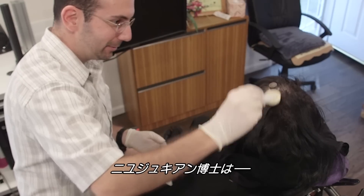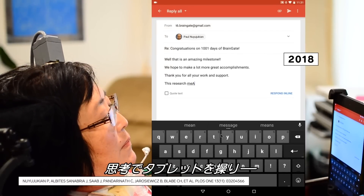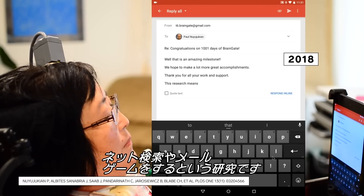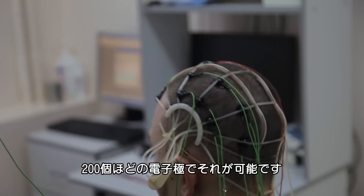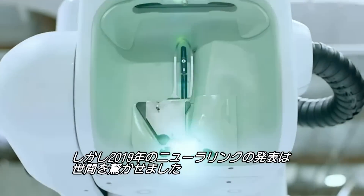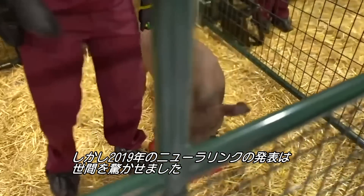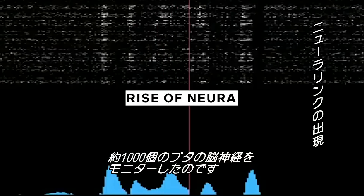Dr. Nuyujukian was part of that 2017 study, as well as the one in 2018, where a human subject mentally controlled a tablet to do things like browse the web, send emails, and play games or music. All that's been done with a couple hundred electrodes. But in 2019, Neuralink, a private company, changed the game when it unveiled a pig named Gertrude with a wireless implant that monitored about a thousand neurons.